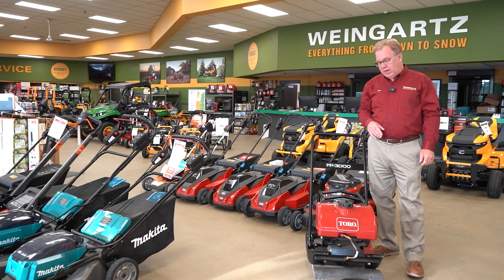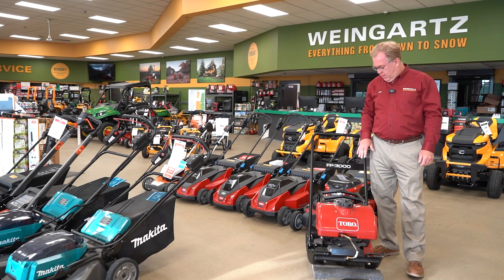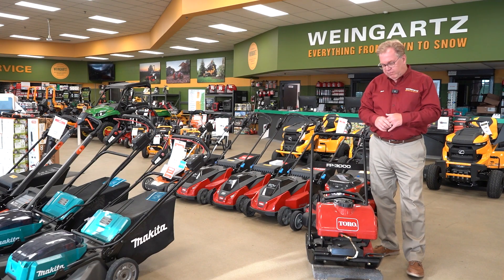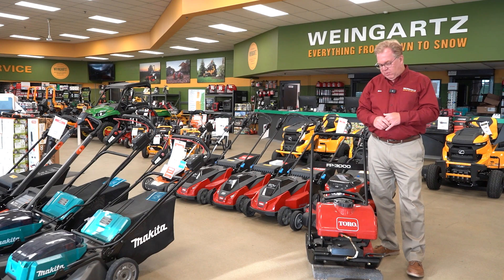Welcome to Wednesdays with Weingartz. I'm Ron Weingartz. Today I'm here to talk about the Toro FP3000 plate compactor. The Toro plate compactors are available through the SightWorks division, which is where you see the dingoes come from. That's why you don't probably see these around a lot.